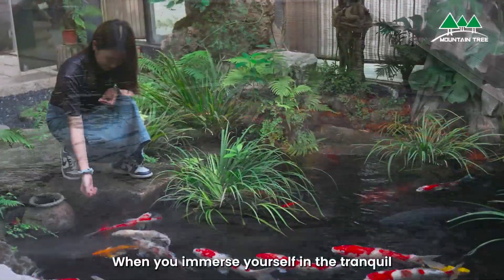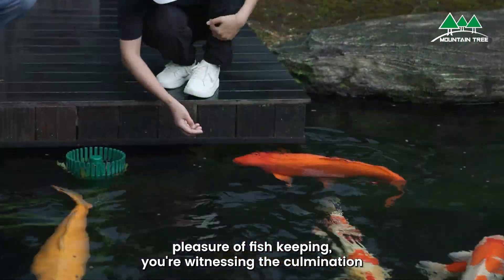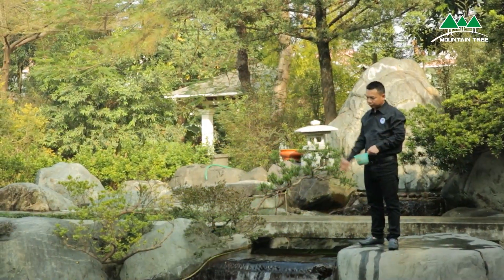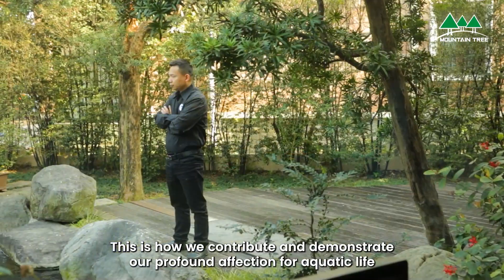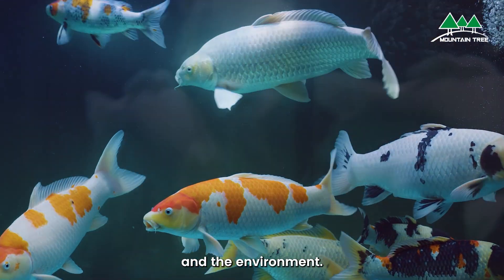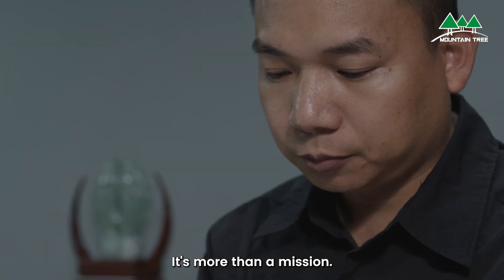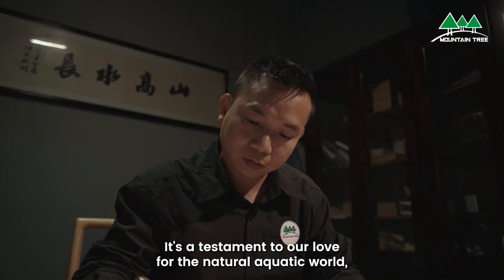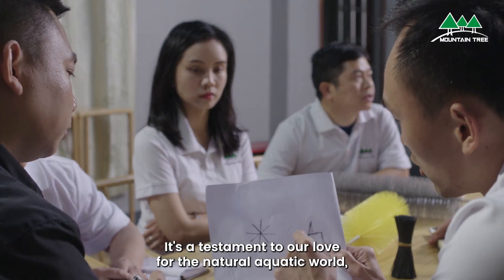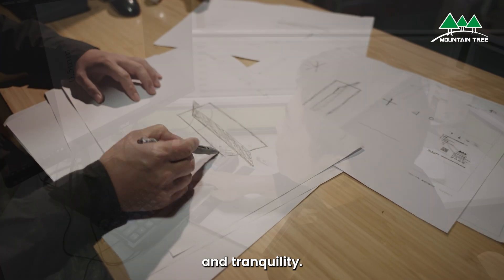When you immerse yourself in the tranquil pleasure of fishkeeping, you're witnessing the culmination of endless hours of dedication and perseverance. This is how we contribute and demonstrate our profound affection for aquatic life and the environment. It's more than a mission — it's a testament to our love for the natural aquatic world, ensuring every creature under our care thrives in purity and tranquility.